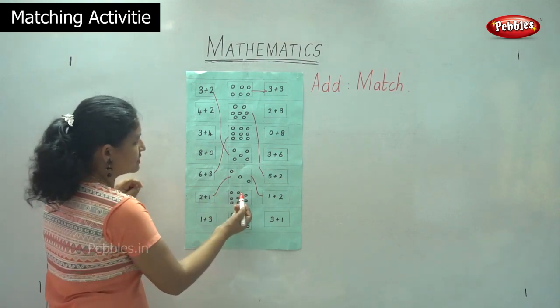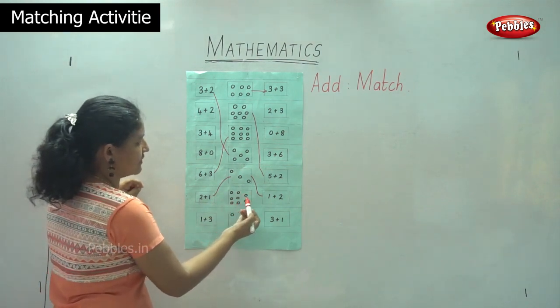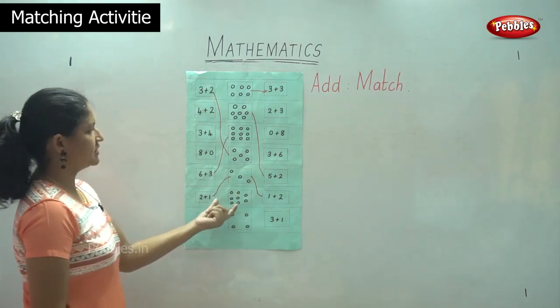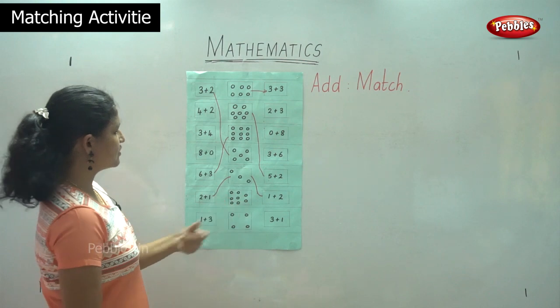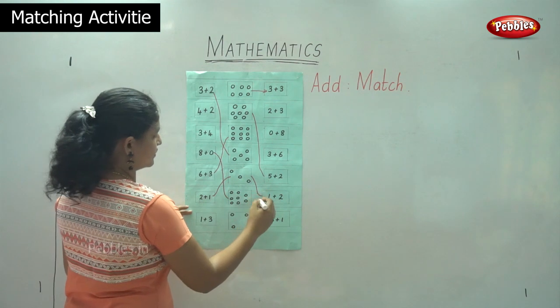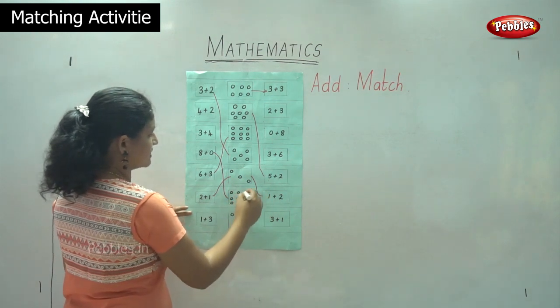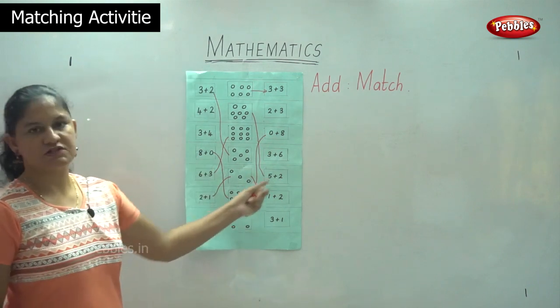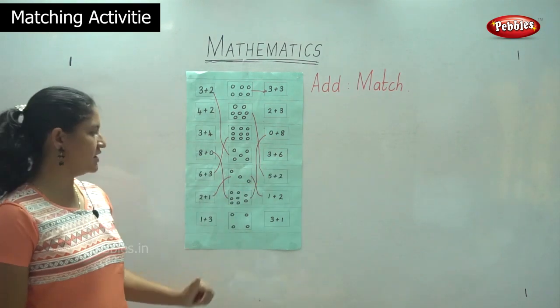Next we have one, two, three, four, five, six, seven, eight. So we have eight circles over here. So it is zero plus eight or eight plus zero, which gives us eight. One, two, three, four, five, six, seven, eight — so it is eight plus zero or zero plus eight gives us number eight.